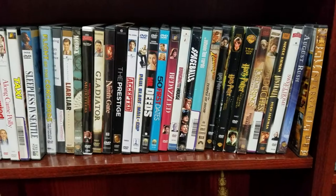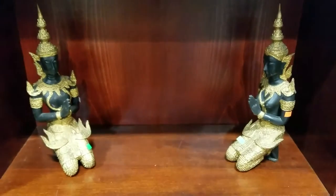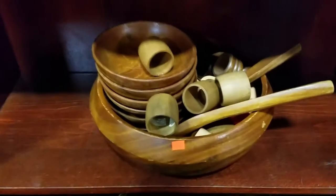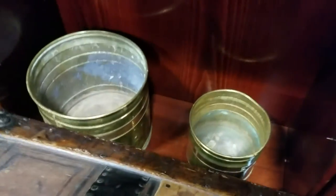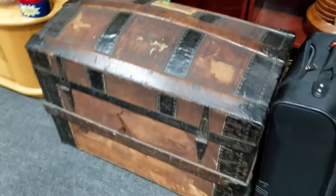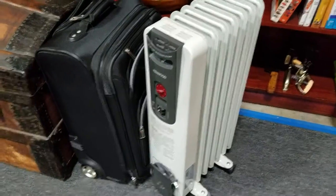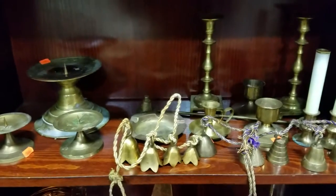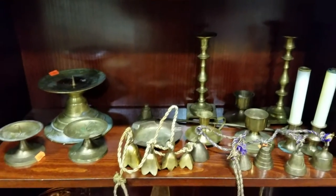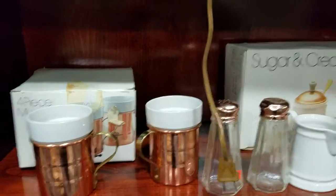Some canisters and more DVDs — Harry Potter, Lord of the Rings. Some nice Indonesian-looking figurines, some wooden ware, brass planters in the back, and a nice steamer-type chest — a treasure chest. There's a Kenwood radiator heater and a suitcase. Also more copperware, some brass candlestick bells, a nice cream and sugar set, copper coffee mugs, and salt and peppers.